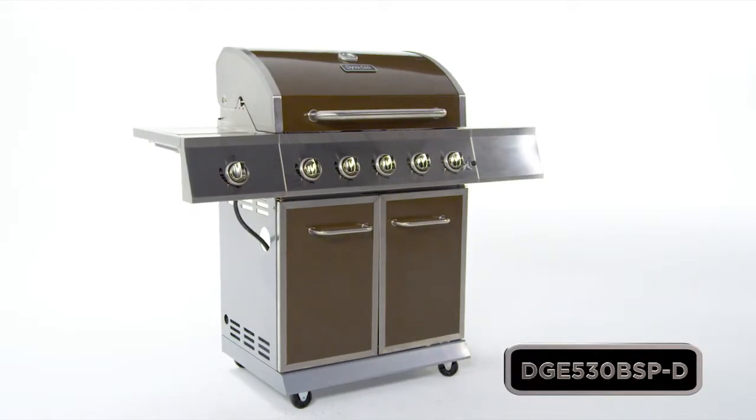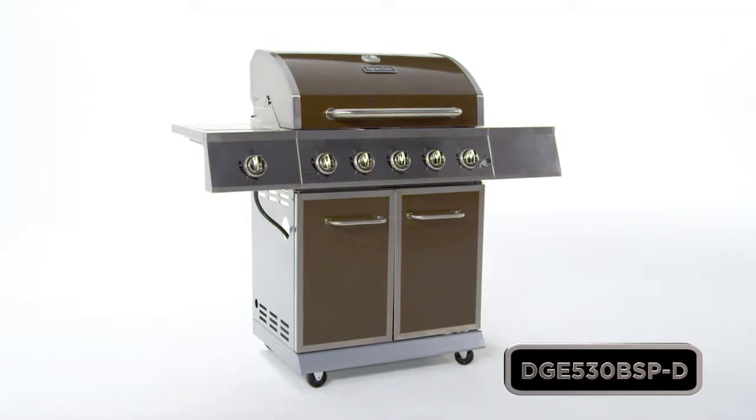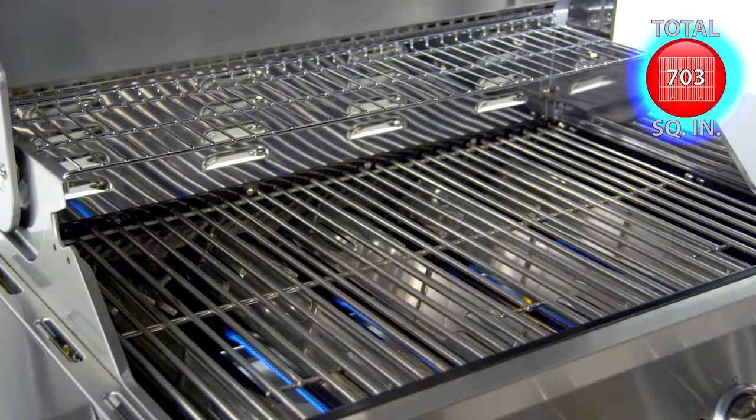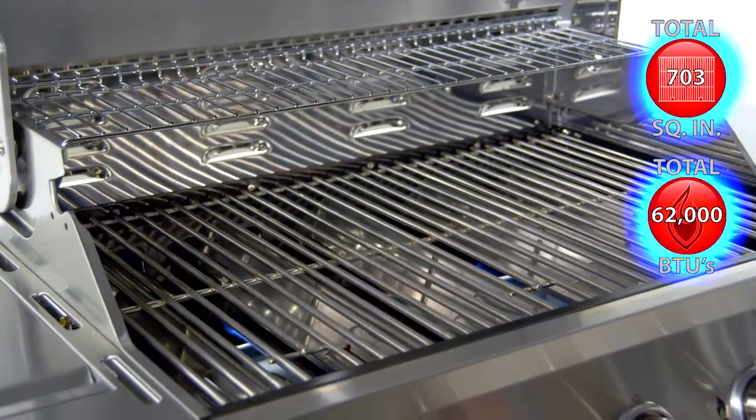This Dyna-Glo five burner gas grill offers quality, performance, and versatility, with up to 703 total square inches of cooking space and 62,000 total BTUs.